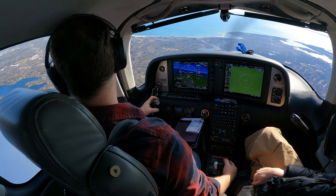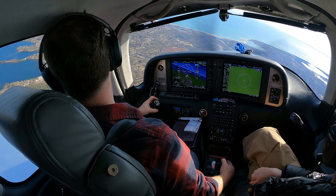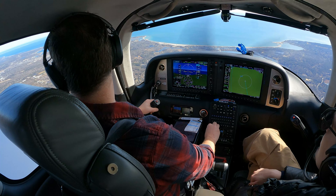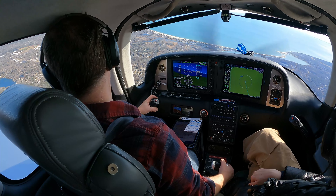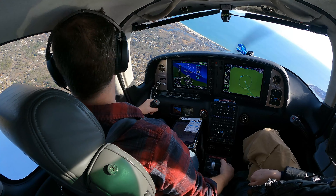Hyannis Tower, Cirrus 246 Delta Mike, we're coming back around to land. We've got to check the security of a fuel cap. Cirrus 246 Delta Mike, Hyannis Tower, roger runway 33, clear to land — do you need any assistance? Clear to land, no. I think we're just going to taxi back over to Griffin and start over. Sounds good, thanks.